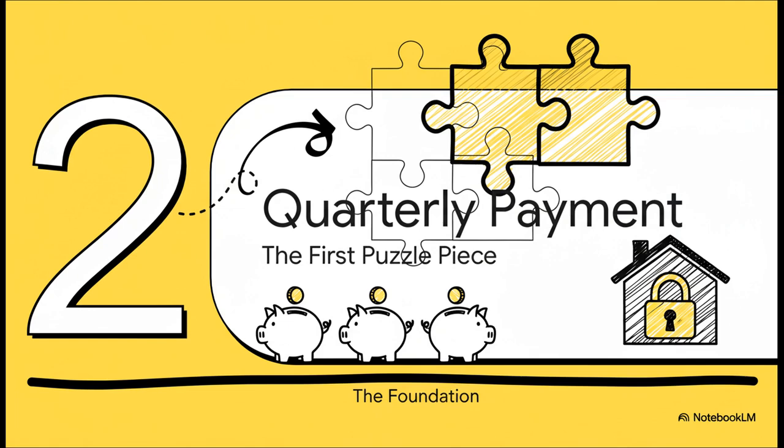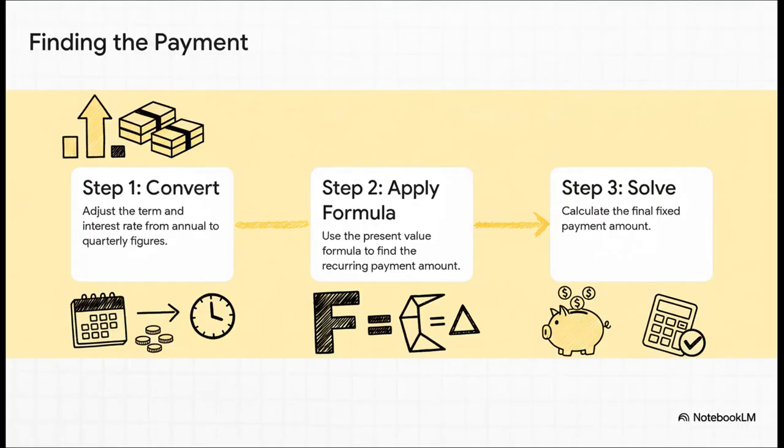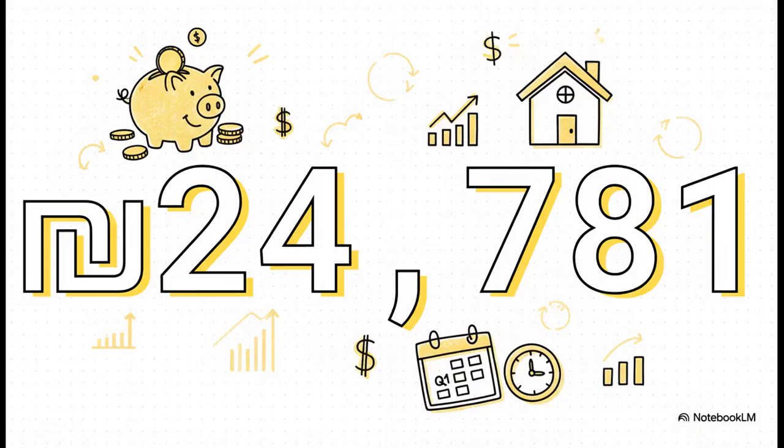With those details in hand, the very first thing we have to figure out is the fixed payment the Berkowitz family was making every three months. To get this right, we've got to stop thinking annually and start thinking quarterly. That 20-year term becomes 80 separate payment periods, and the 6% annual interest, divided by 4, gives us 1.5% per quarter. Once we have those quarterly numbers, we can plug them into a standard financial formula to find that magic payment amount — 24,781 shekels. This is the amount the family paid, like clockwork, at the end of every single quarter.